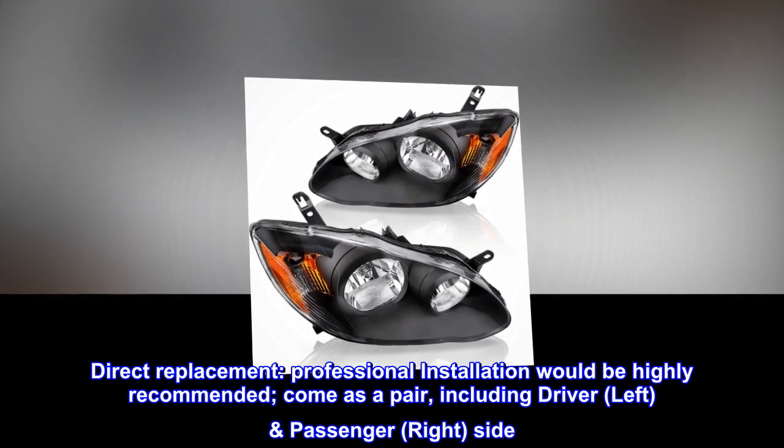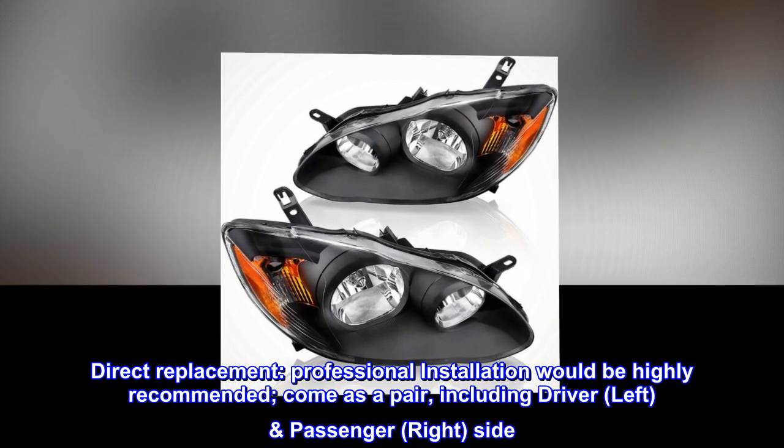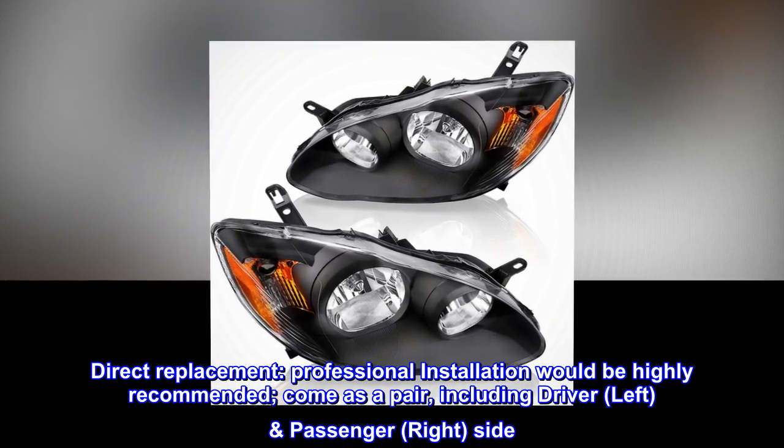Direct replacement. Professional installation would be highly recommended. Comes as a pair, including driver left and passenger right side.